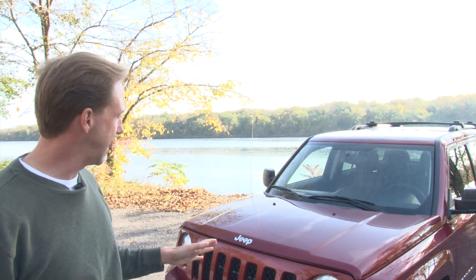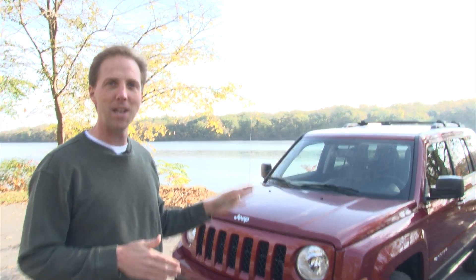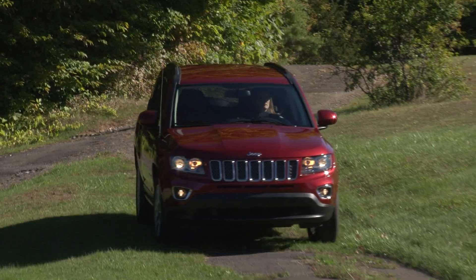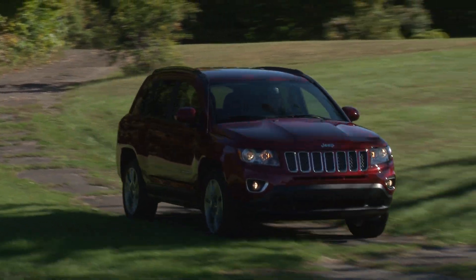Hi, I'm Steve Hammes from DriveTime and this week I'm test driving the 2014 Jeep Patriot Limited 4x4. Just a couple of weeks ago I test drove the Compass, this vehicle's Jeep sibling.